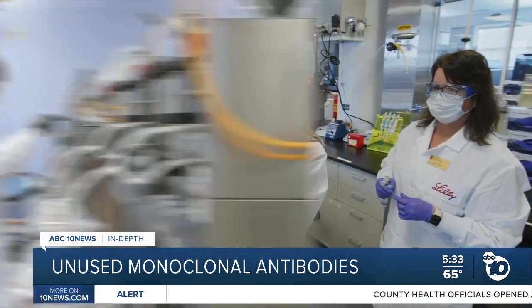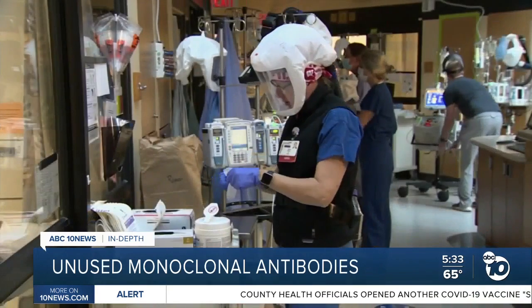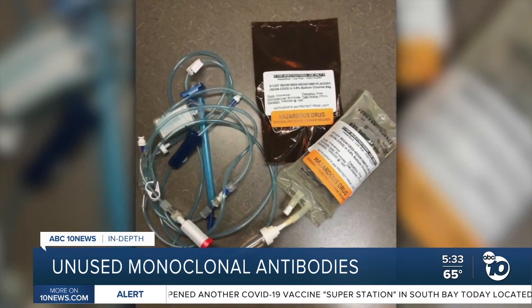Two companies, Eli Lilly and Regeneron, got emergency use authorizations in November to treat people at high risk for severe disease. The drug itself is free, paid for by the federal government.